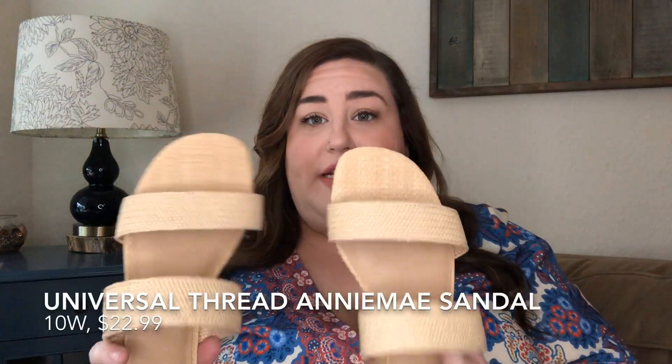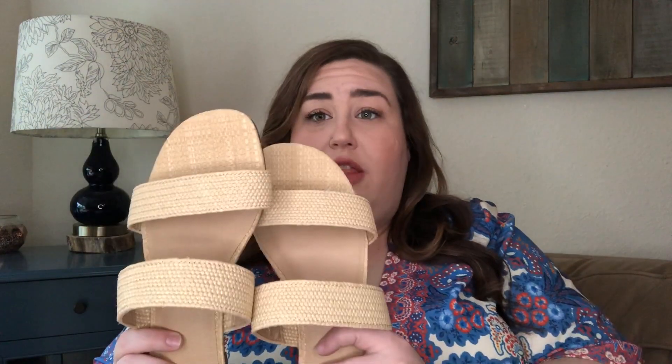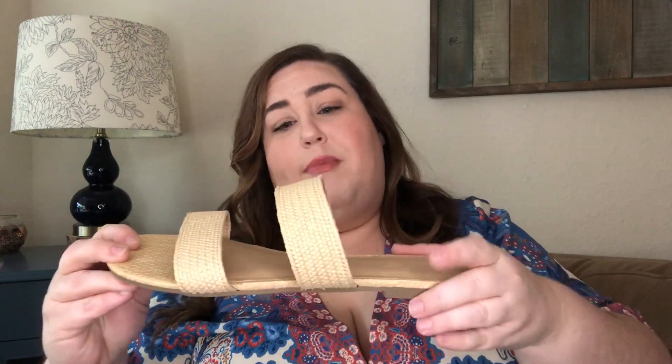Target does not carry their wide width shoes in store — if you find a wide in store it's likely a return, because they just don't carry them there. However, they have a really decent wide width shoe collection online, including sub-brands like Universal Thread. I saw these in a video from What Kate Finds on YouTube. I found them still available online and got these in a 10 wide. The band here fits me snugly — not too tight — and I find them very comfortable.